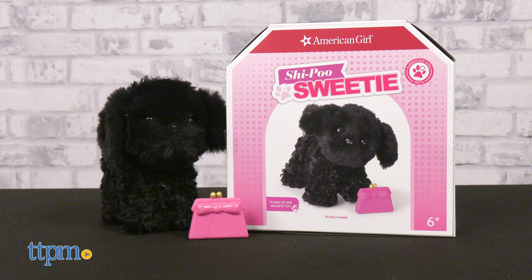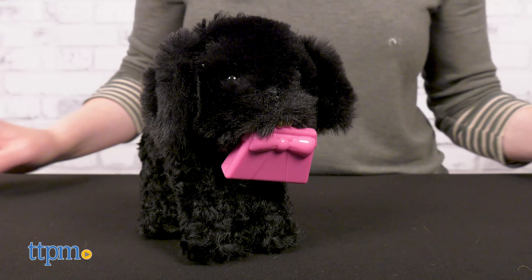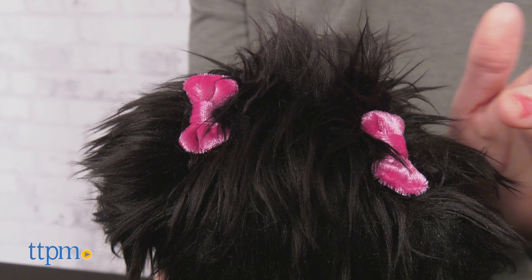The Chapeau Sweetie dog for dolls has a mix of curly and straight black fur, and its magnetic mouth can hold its purse toy. The larger Chapeau Sweetie for girls wears pink bows in its black hair.